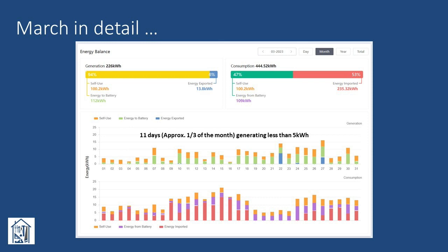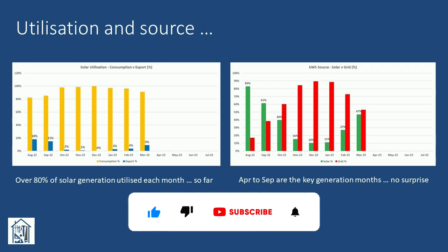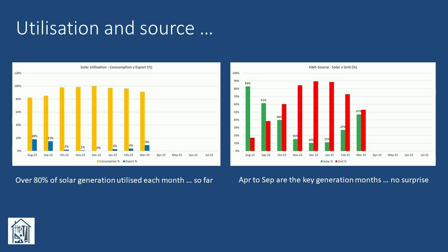When we look at the figures for March in detail, the data pulled from Solis Cloud shows that on 11 days — predominantly at the beginning of the month — the daily output was less than five kilowatt hours. Looking at the past eight months in general, we can see that we were able to utilise over 80 percent of our solar generation each month. This figure comprises both direct self-use and also energy from the batteries. In fact, for the months from October through to February, the amount we ended up exporting was never greater than four percent.